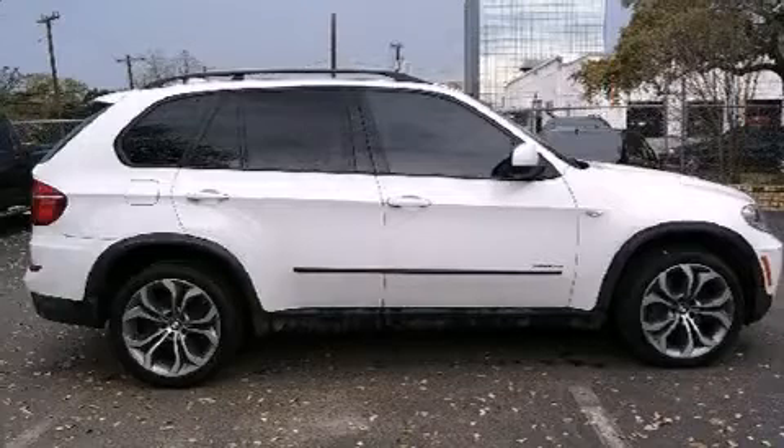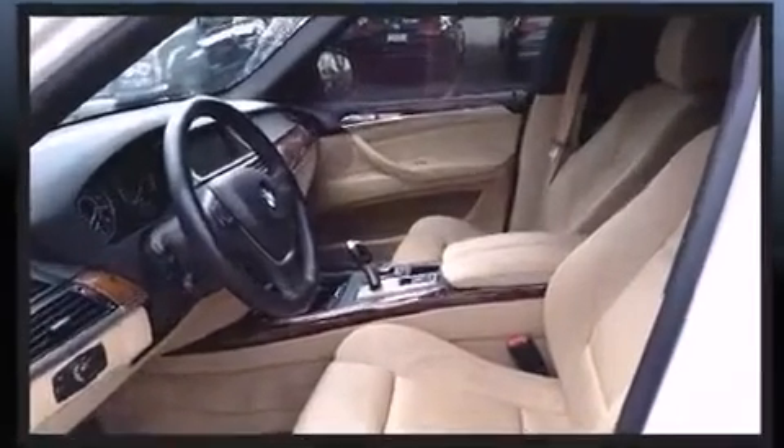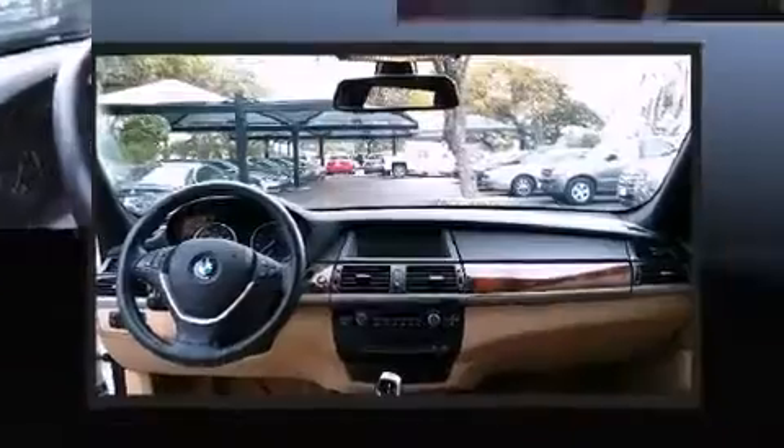BMW prioritized comfort and style by including leather upholstery, automatic dimming door mirrors, power door mirrors and heated door mirrors, and seat memory.